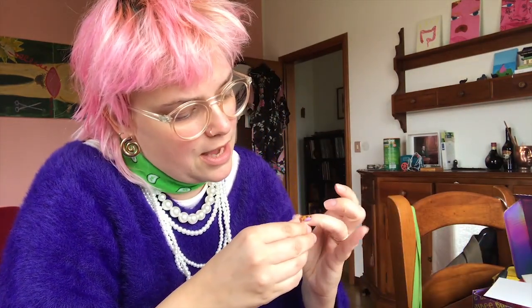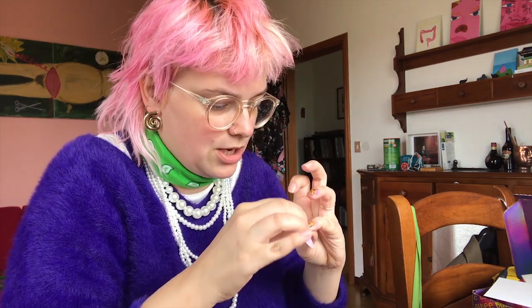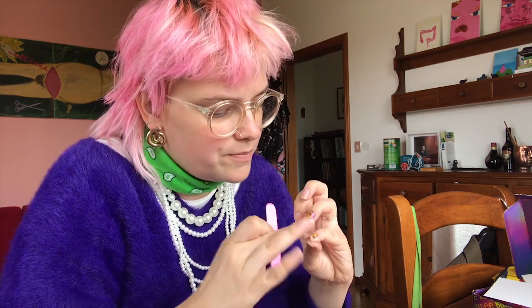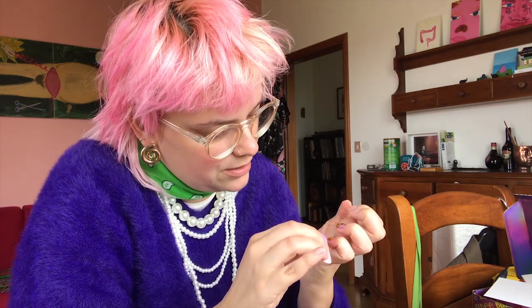It looks like the nail is getting a little bit harder — let me see if I can shape it a little better. What's annoying is the excess paint — I want to get rid of the parts I don't need.